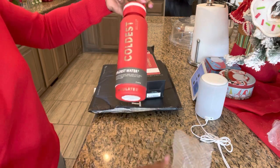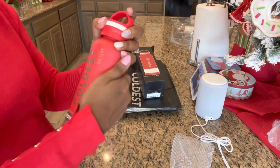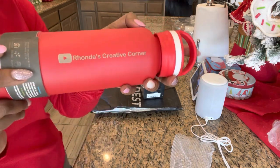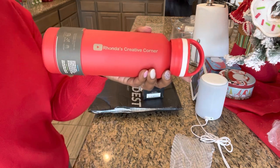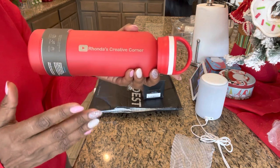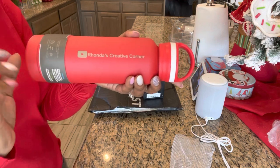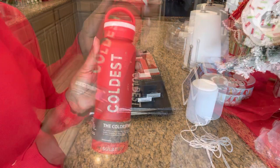Very nice quality. Oh my goodness, look at there — it says my business name! How awesome is that? So one thing I really love is that a company will pay attention to your business. They had to know that my colors were red, so they went in, paid attention to my logo and everything, and got me a cup to match. I'm loving it!